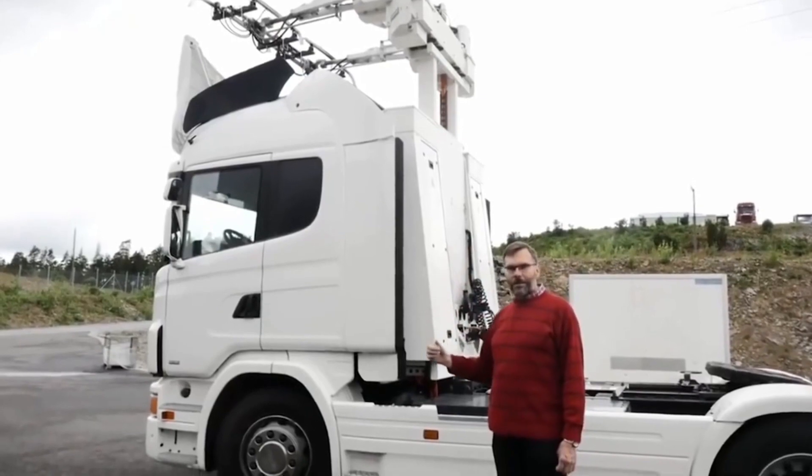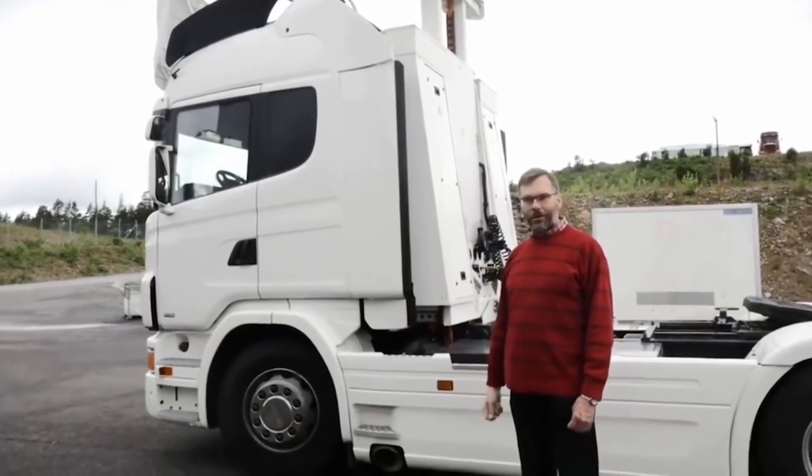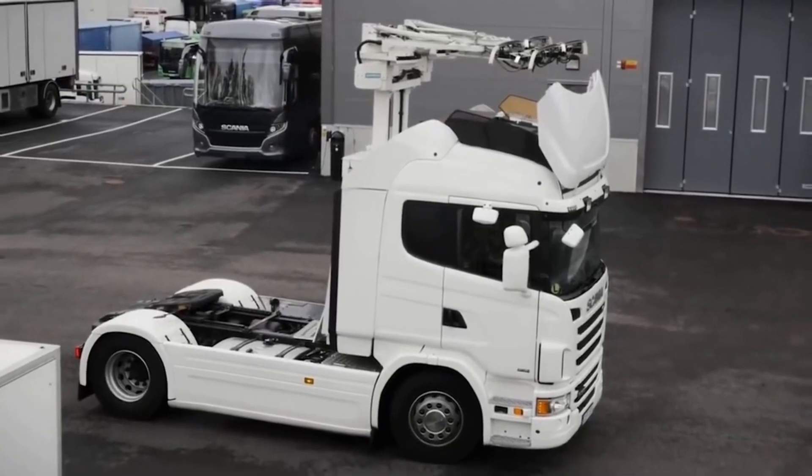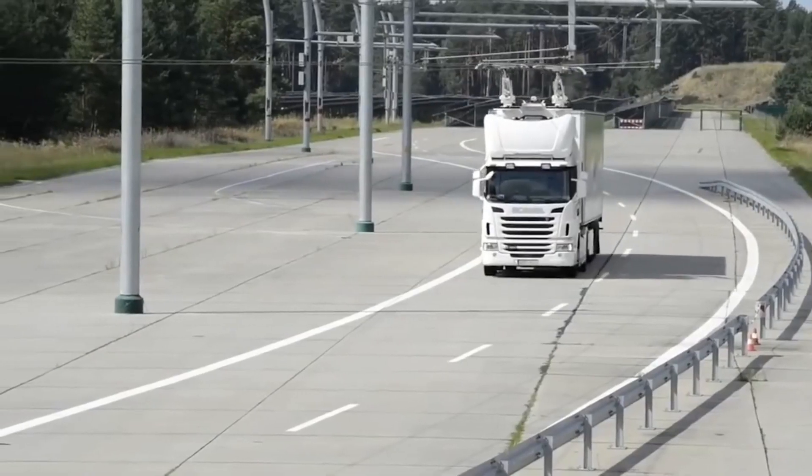To date, the developers have already moved to the testing phase, which takes place on a 1.2-mile stretch on a Swedish route. In addition, a new testing area is being prepared on tracks near Los Angeles.